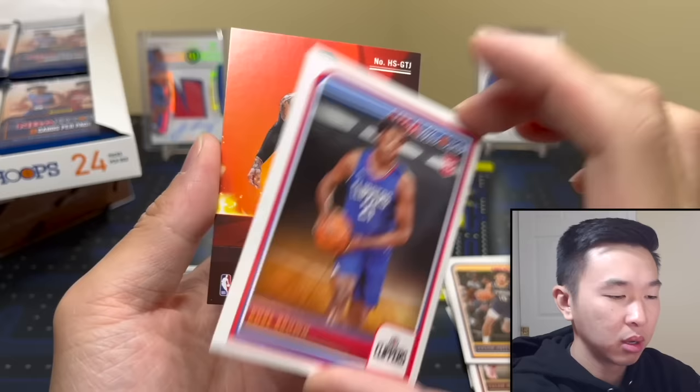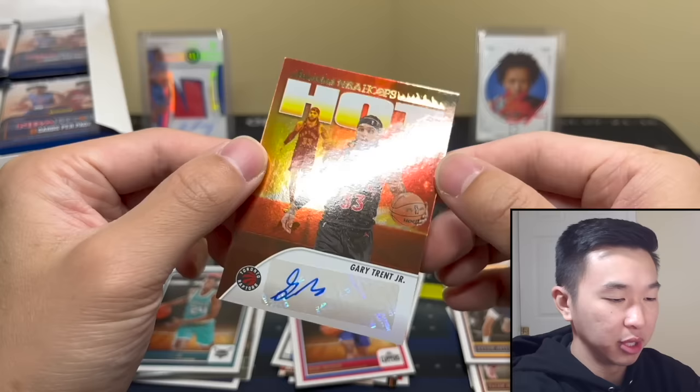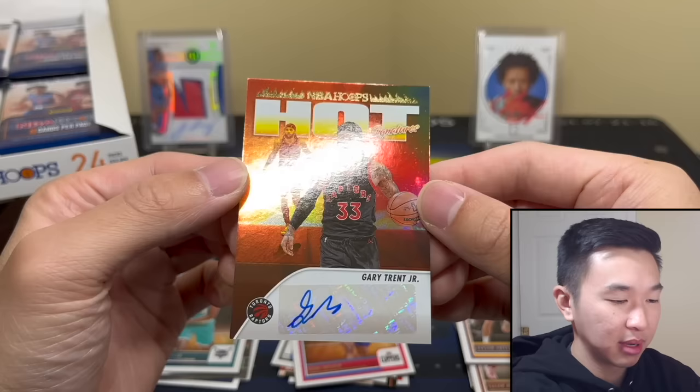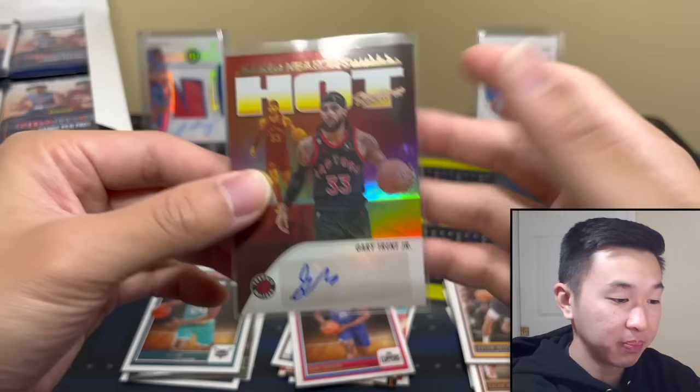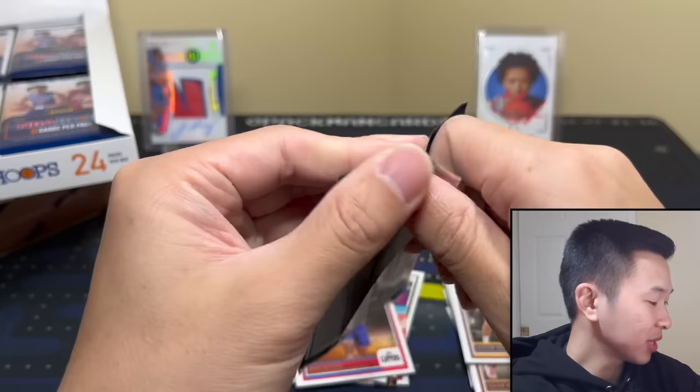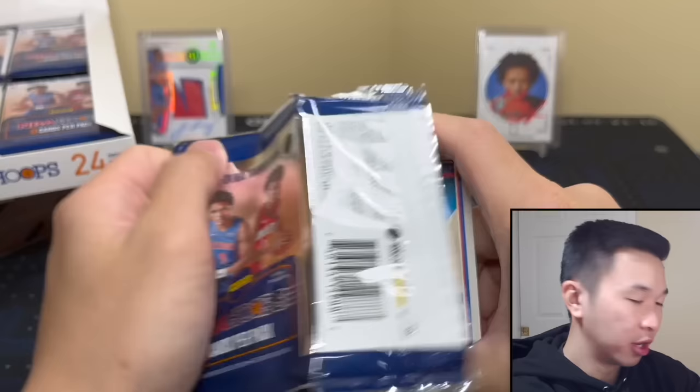One thing is with the rookies kind of all over the place, they have to make up for it with vets — they added some vets to hopefully boost the checklist. The auto checklist is a little better I think. This autograph isn't bad, not great — it's solid. Our one autograph used to be two, and they changed it on us. Not cool at all.